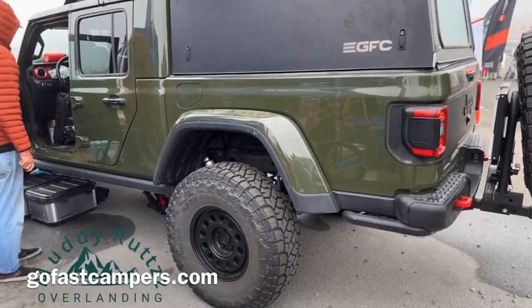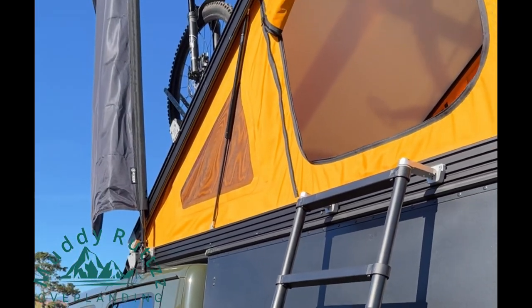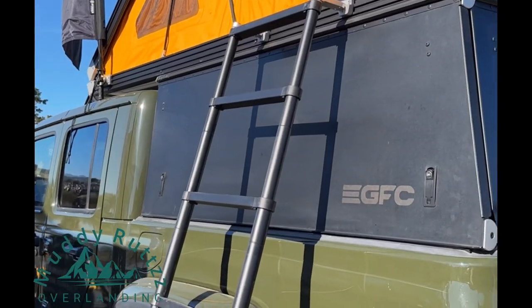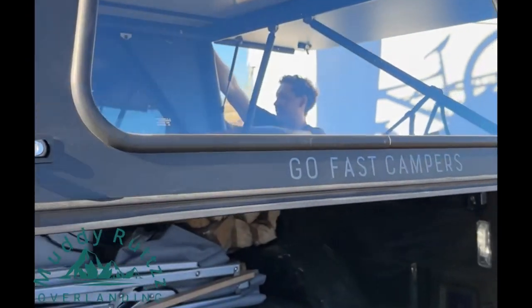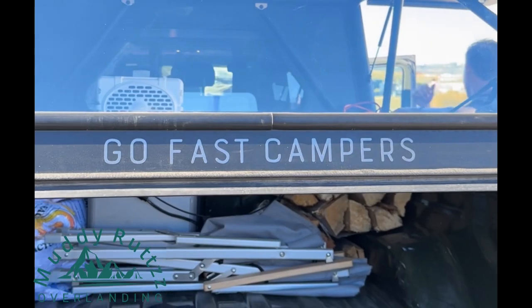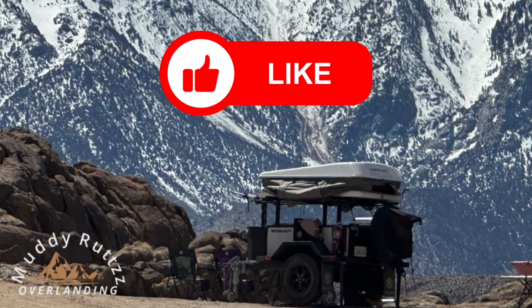I've posted a bunch of videos, mostly in the form of shorts, documenting the cool vehicles I saw at the Sea Otter Classic. Please check them out on my Muddy Ruts YouTube channel. Please like and subscribe if you enjoyed the video, and check out www.muddyruts.com for more information and some great merch. Thanks for watching!